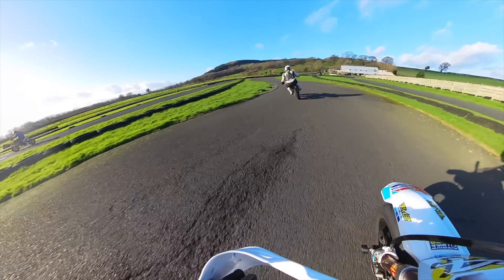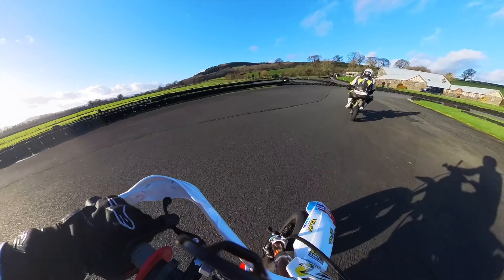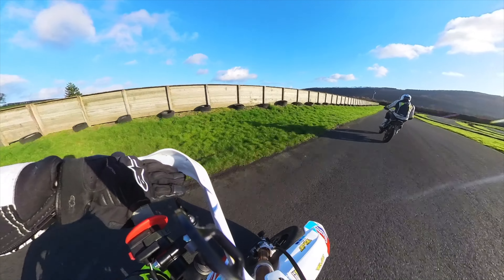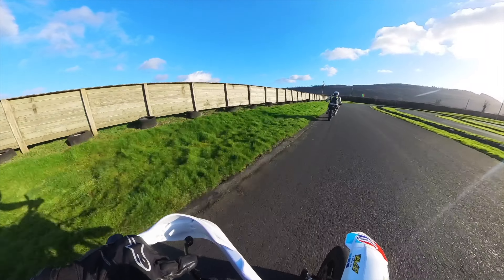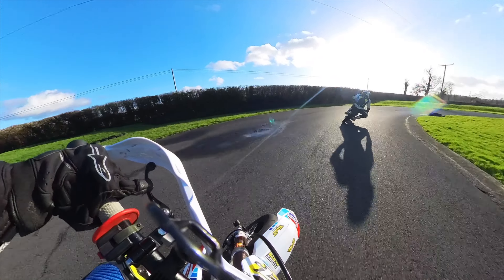It was a bit of an eye-opener for him — it's only been about two years, and this is his first time on an outdoor track. He's only ridden on indoor go-kart tracks, so yeah, he's done really well. I think it was a bit of an eye-opener for him riding on an outdoor track where the speeds are much much higher.